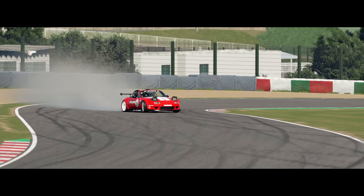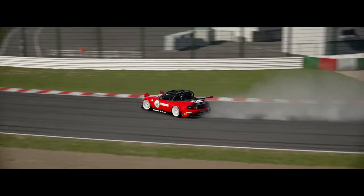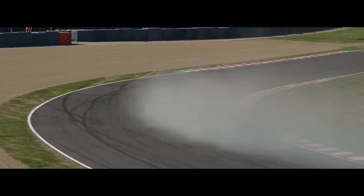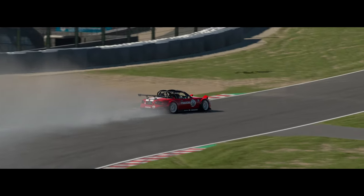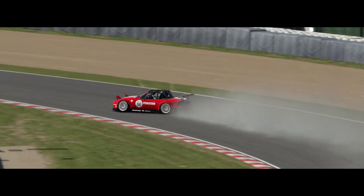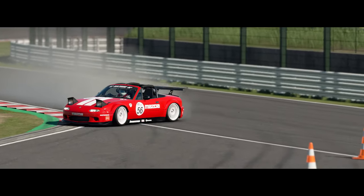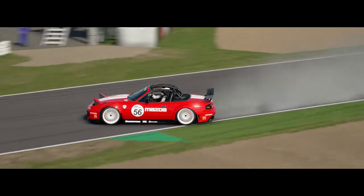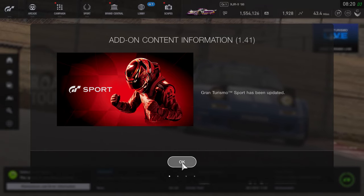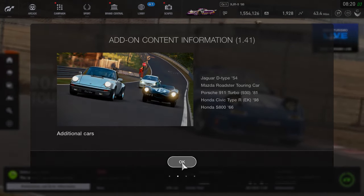Hello and welcome back to the channel and welcome back to another GT Sport video. This time around I just wanted to do a very quick one outlining exactly what you're getting in update 1.41 as it came out today. It's not the biggest of updates — we've only got five cars this time around and no additional track, however it is as always completely free, so it's definitely nothing to turn your nose up at. Let's kick this off by taking a look at the cars one by one.